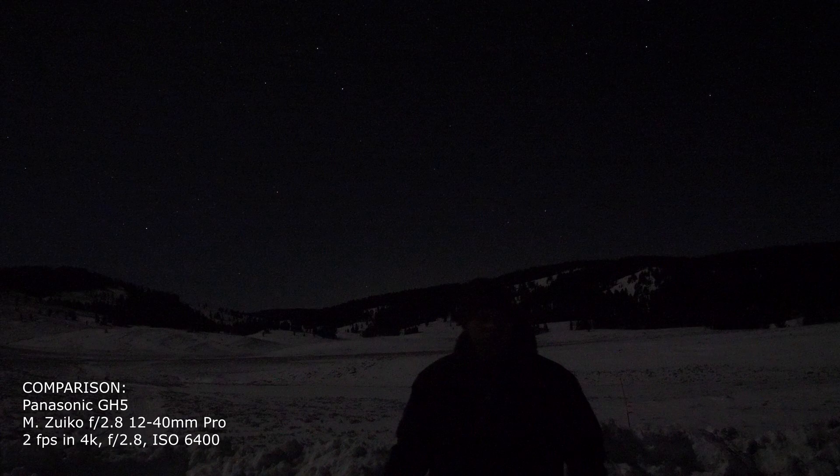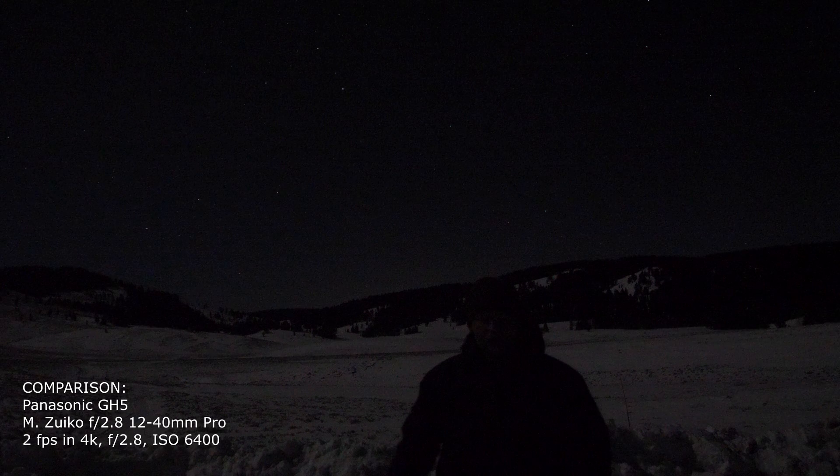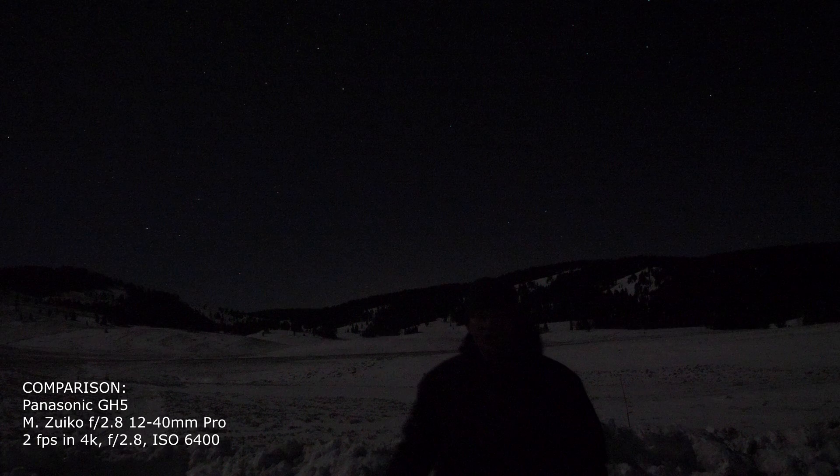For me, I wanted something to record video not just in indoor low light, but extreme low light like you find way out in the woods by a campfire. Astrophotography was also a bonus, so I went with a wide angle of view.